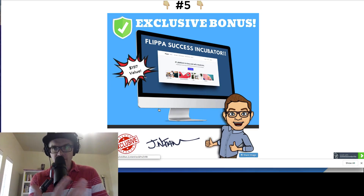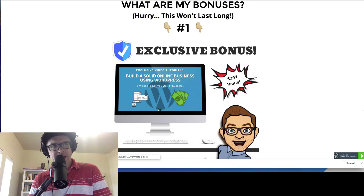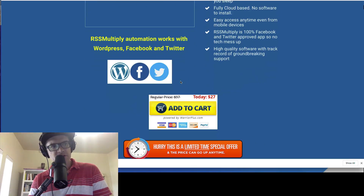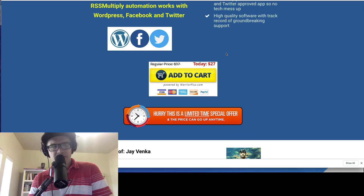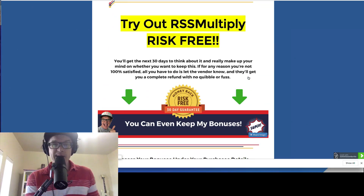If these bonuses fit you at all, all five of my bonuses are my gift to you — free bonuses when you try out RSS Multiply. Click any one of the yellow buttons to come over to the sales page. It's 27 bucks, and as I said, you may not want to get the one-time offer upsells. There is a 30-day money-back guarantee — you can get in, try out the software, see how it works, see if it's pulling in content the way they say it will. If you're not satisfied, you can get a full refund.